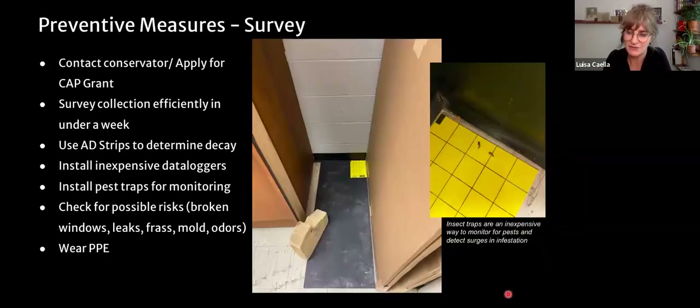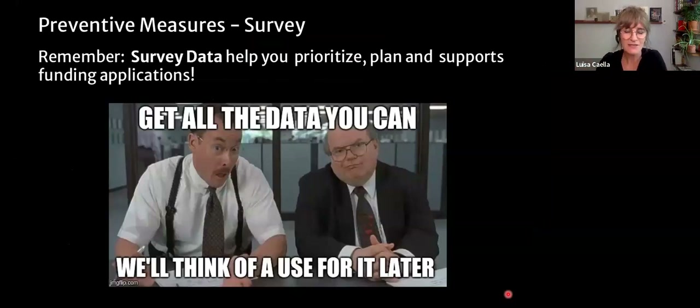Another good practice is to install insect traps around your storage area. These are not so much to kill pests as to serve as a monitoring method — set yourself a calendar to look at them once a week or month and count any increase in infestation. You can use the museum pest website to identify them, and smartphones can now photograph a bug and immediately identify the pest through AI. Survey data is also very important for funding applications — one of the first things asked when applying for funding is 'what's your environmental data, what are your numbers, what's in your collection?'